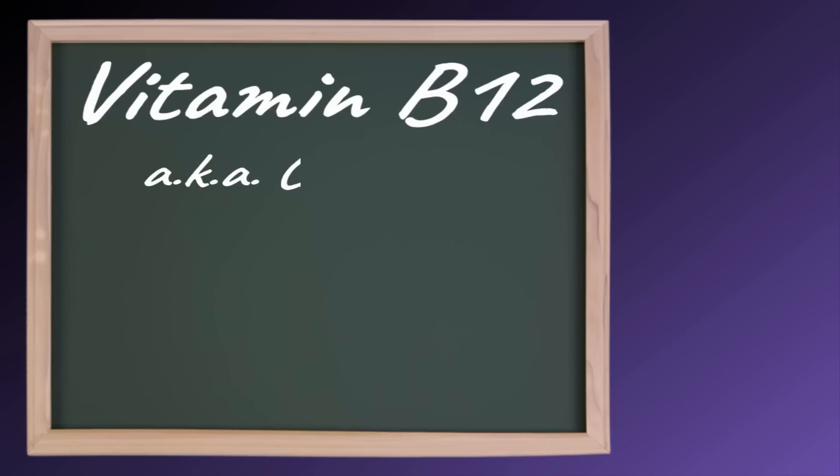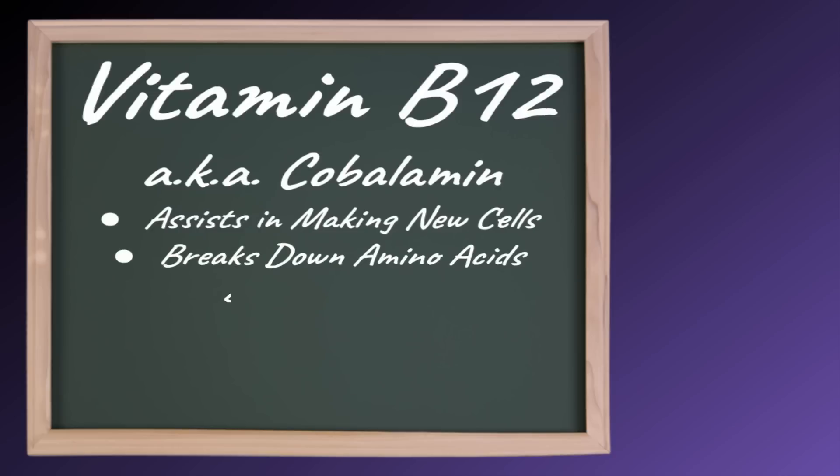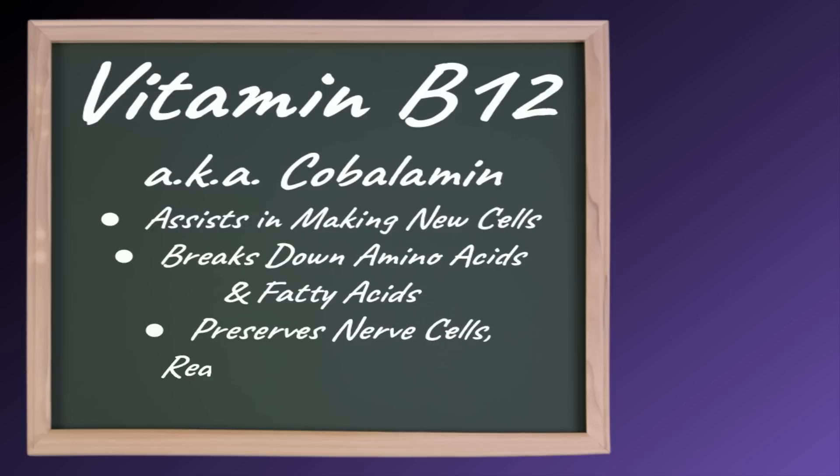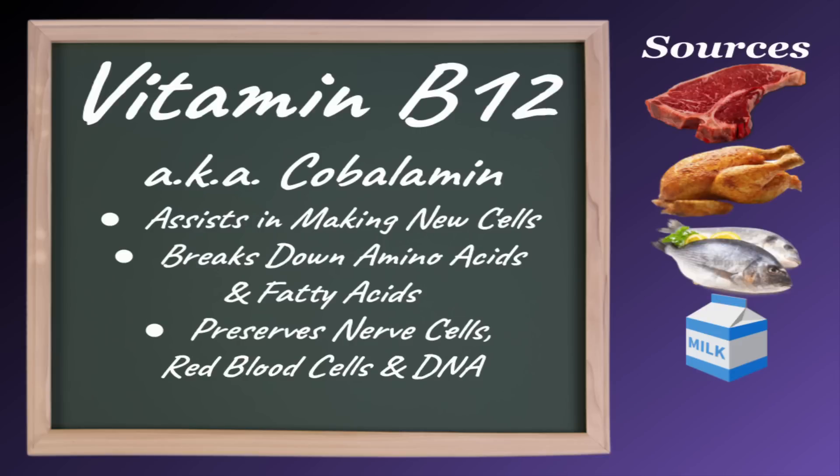Vitamin B12, also known as cobalamin, assists in making new cells and breaking down certain amino acids and fatty acids. It also preserves nerve cells, red blood cells, and DNA. Good sources of vitamin B12 include meat, poultry, fish, milk, and eggs.